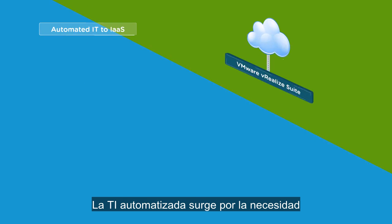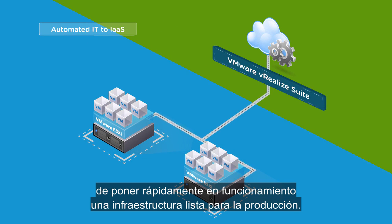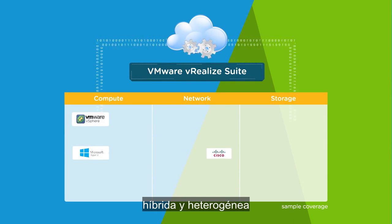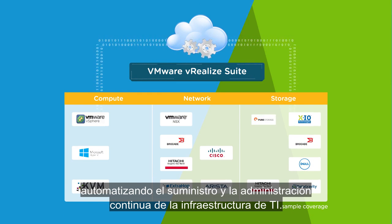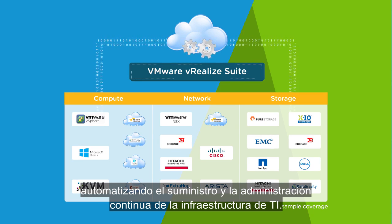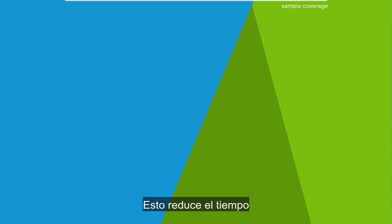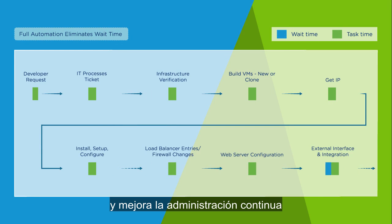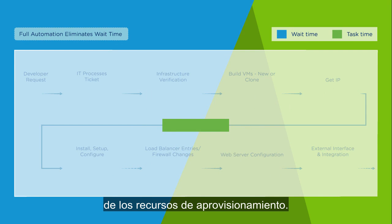Automated IT starts with the need to quickly spin up a production-ready infrastructure. IT can take advantage of a heterogeneous and hybrid cloud environment, automating the delivery and ongoing management of IT infrastructure. This reduces the time it takes to respond to requests for IT resources, while improving the ongoing management of provisioned resources.